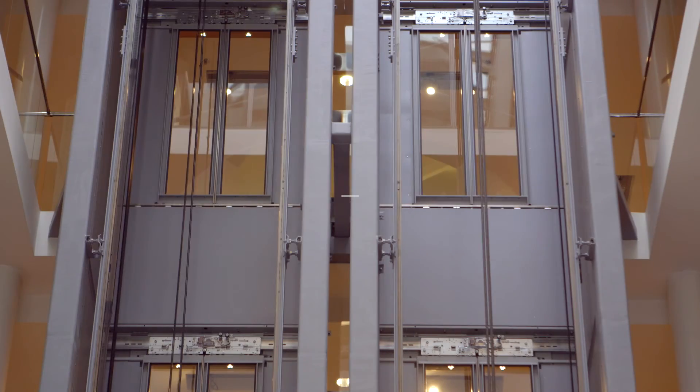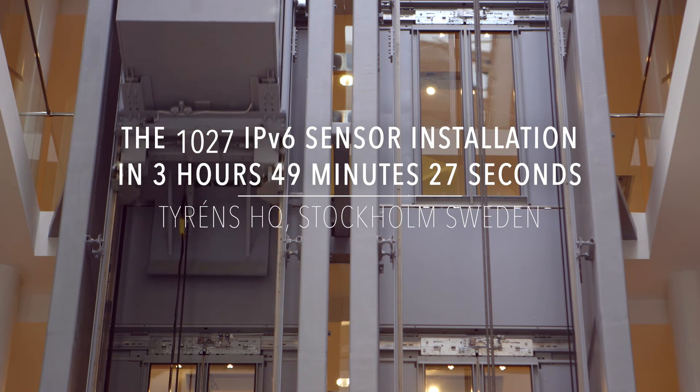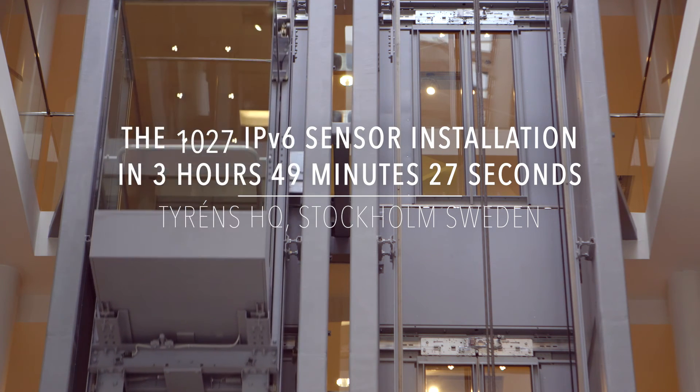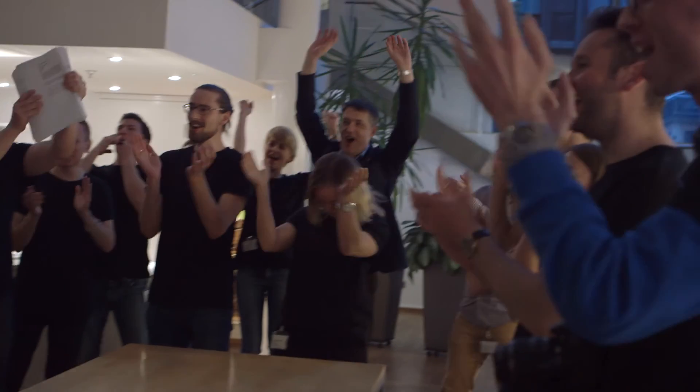Last one! We're done! You know what? We did it! From now on, we know everything we need to know about this building. This is exciting!